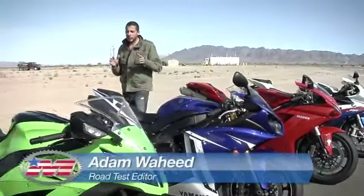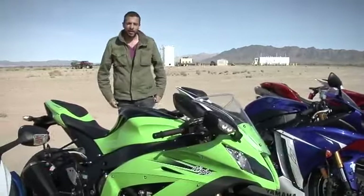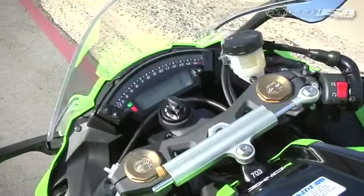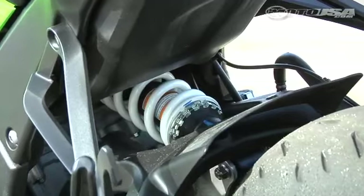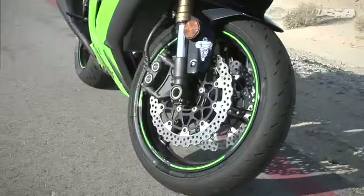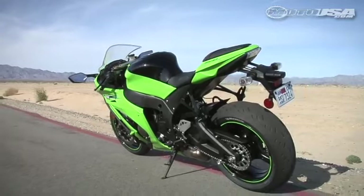It's Superbike Smackdown Track Edition time, and we're here with the 2011 Kawasaki Ninja ZX-10R. Let's see how it stacks up. Over the years, the ZX-10 has developed a reputation for the concentrated top-end performance of its 998cc inline-four, which also happens to be harnessed in one of the more racy-feeling chassis of the class. This year, Kawasaki is the only brand to offer a fully redesigned motorcycle for our 2011 Smackdown.